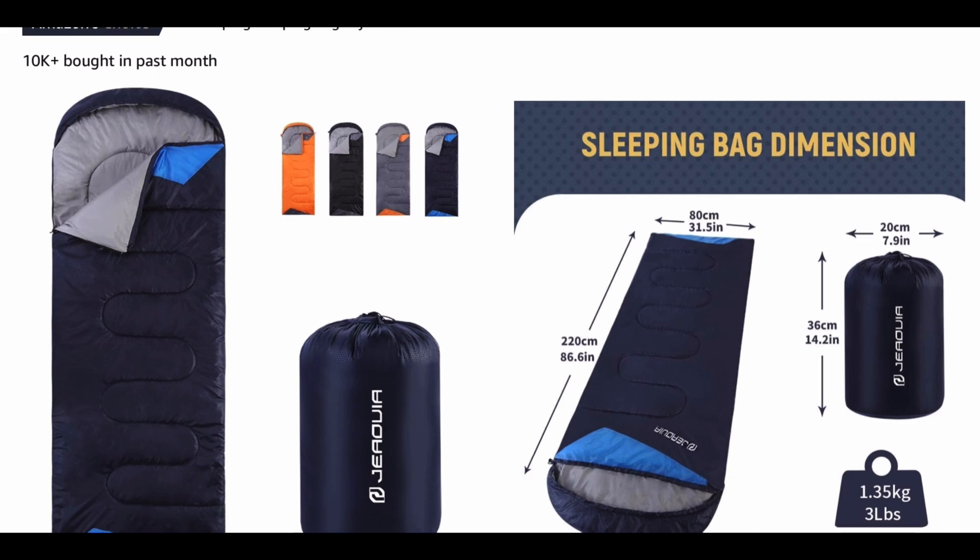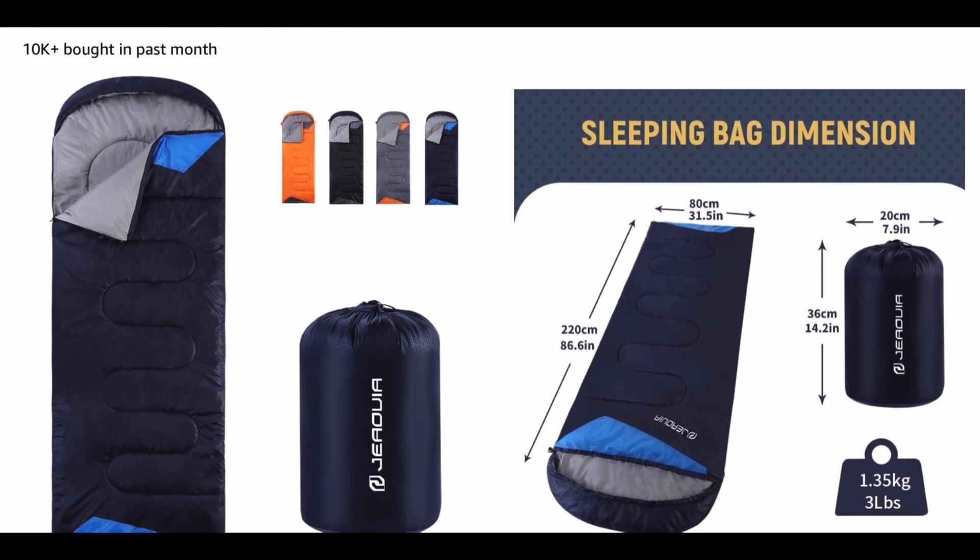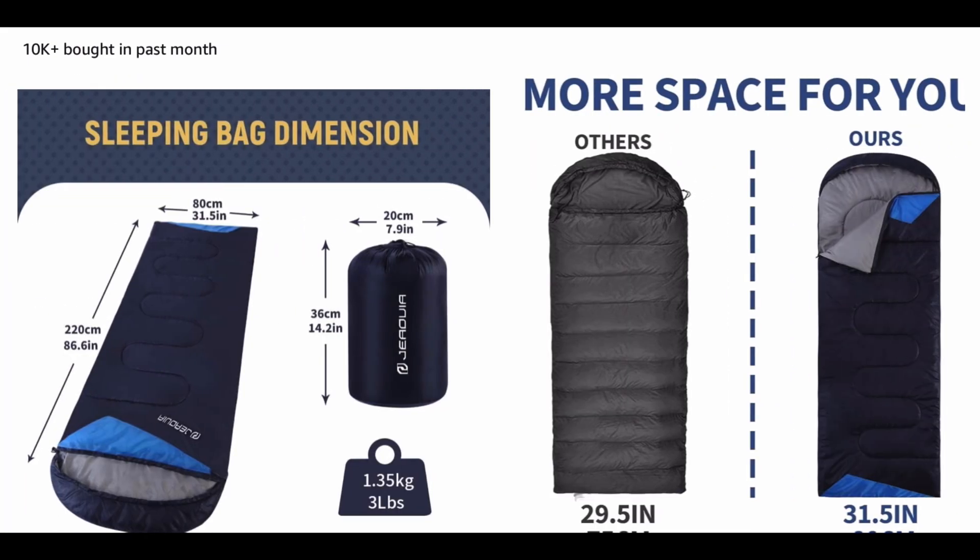Discover the ultimate in outdoor comfort with this premium sleeping bag, designed to ensure you get a restful night's sleep no matter where your adventures take you. Discover why over 10,000 were purchased in the past month alone.